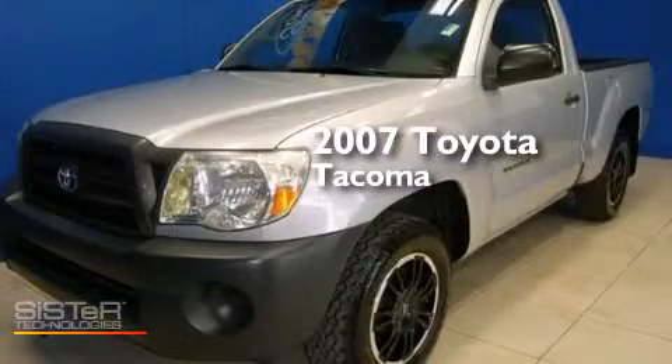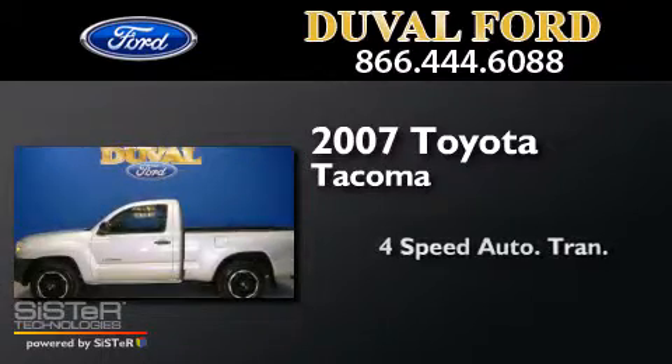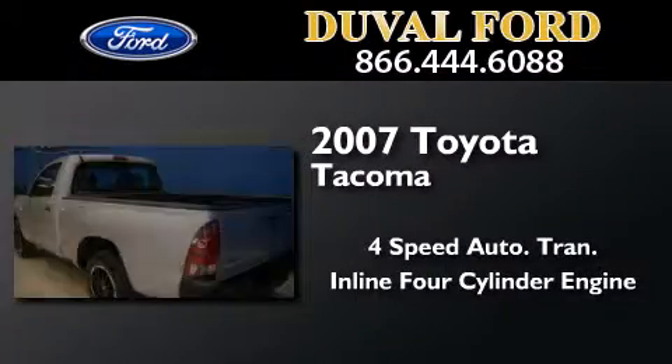This is a 2007 Toyota Tacoma. This truck has a four-speed automatic transmission and an inline four-cylinder engine.